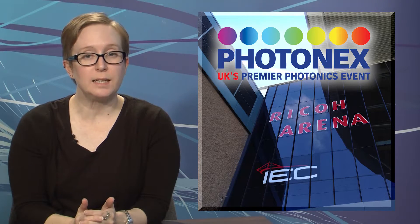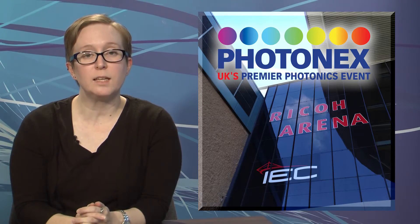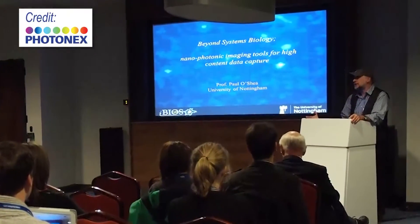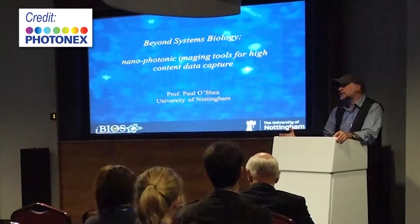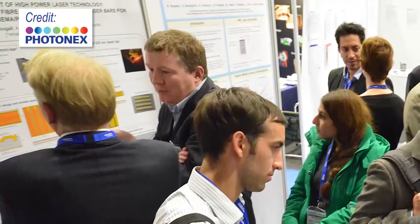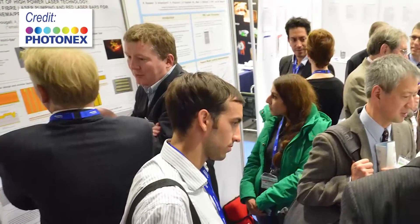The UK photonics industry needs to make connections with the markets it enables and take advantage of the opportunities available today. That was the takeaway from a roundtable press conference attended during Photonics 2013 in Coventry, England. A major connection to be made is to the fields covered by the Catapult Centers, named by the UK's Technology Strategy Board. The Catapults focus on innovation in seven specific areas, including manufacturing, renewable energy, the digital economy, and future cities, with the goal of driving future economic growth. Each of the seven areas is clearly enabled by, and therefore an opportunity for, photonics.